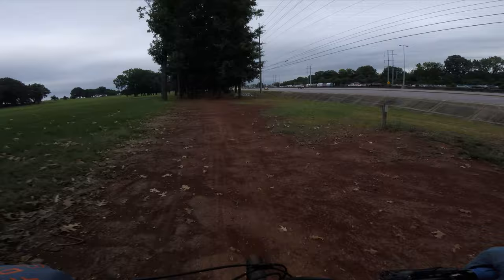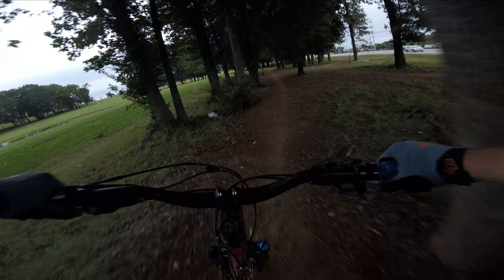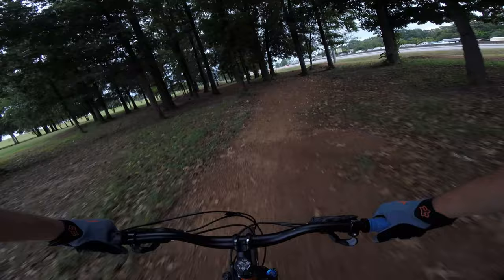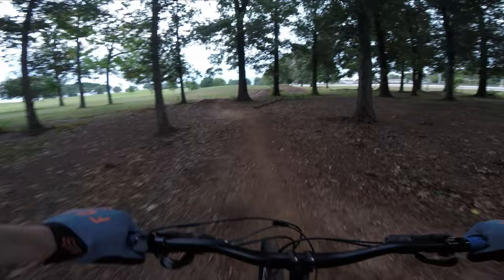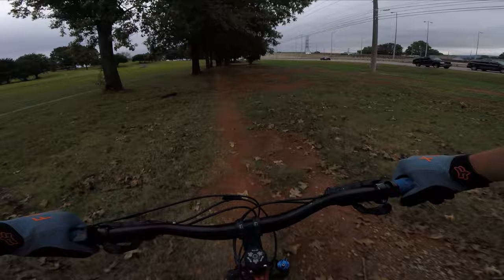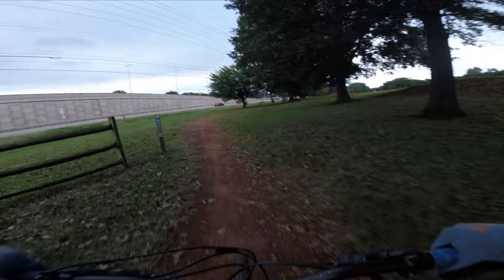This is probably about as tough as it gets. There we go — whoa, legs are gassed. Pump through these.